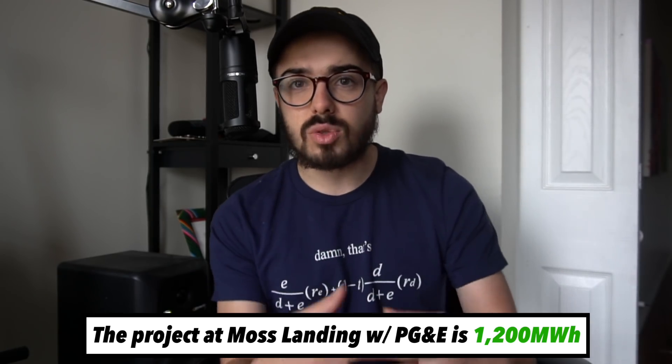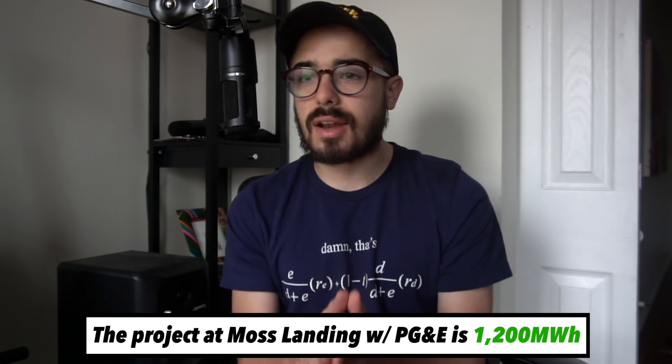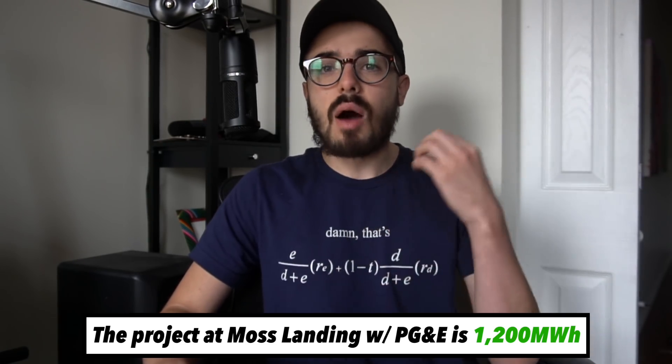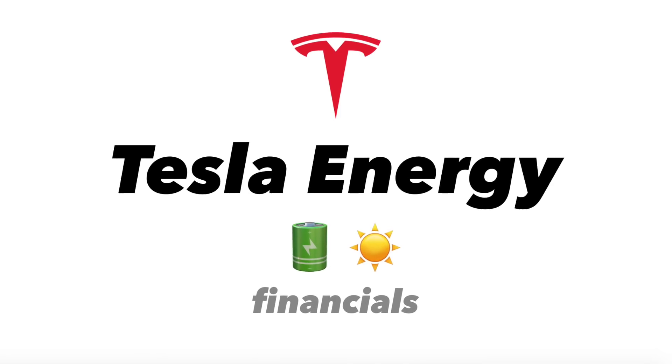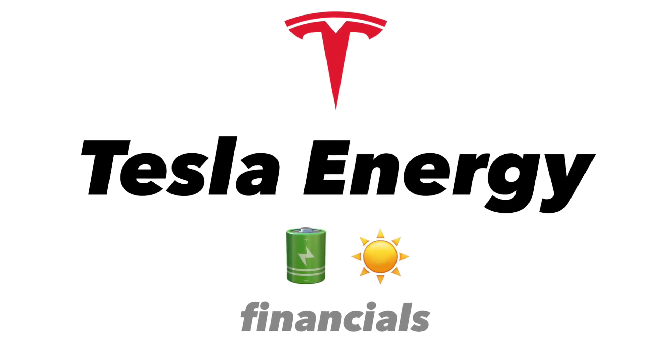On a broader note, this is a sneak peek into the future of what Tesla's energy business could become. I wanted to break down what is happening in terms of the financials of Tesla's energy business and then predict how that's going to evolve and unfold.